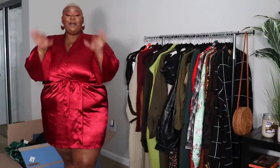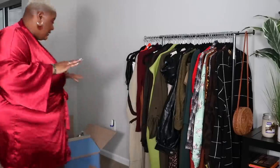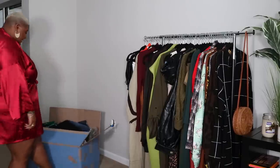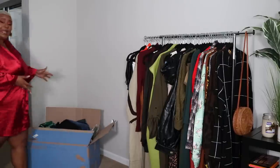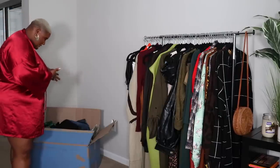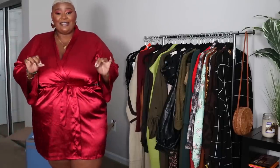Hey Gems, it's your girl Miss Jamima and we are back at it again with another video. So today we are going to be doing a Walmart haul — and baby, look at this box behind me. Do y'all see this? This came to my door. This big bazooka of a box came to my door and I was like, wait a minute, I ordered this. Walmart had all these goodies.